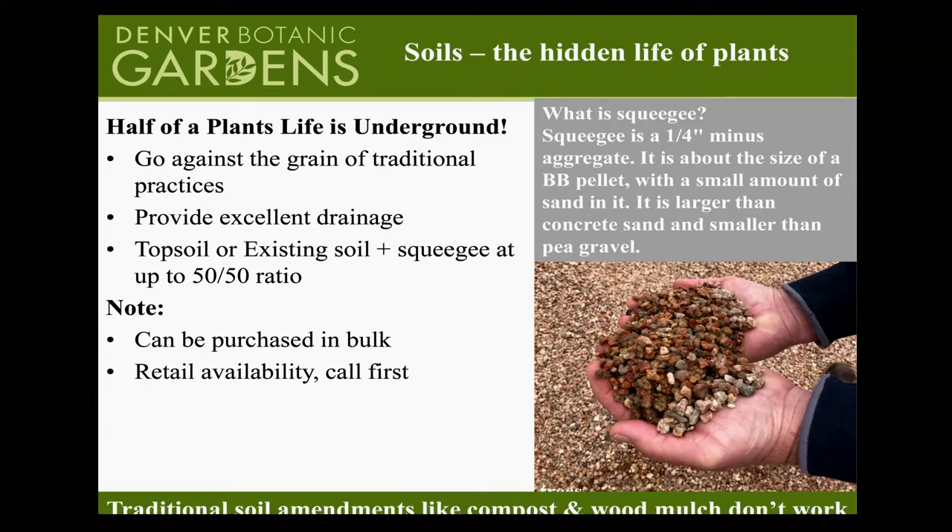Before I talk about the plants, I want to discuss a really important part of gardening that a lot of people don't think about — soils. It's the other half of the plant that we don't see, but it is critical. People tend to use the same practices from the Midwest or East Coast to amend the soil, and that unfortunately just doesn't work for our region. What the gardens and hundreds of years of horticultural experience has taught me is it's all about drainage.